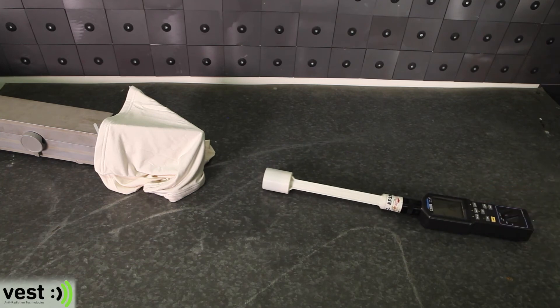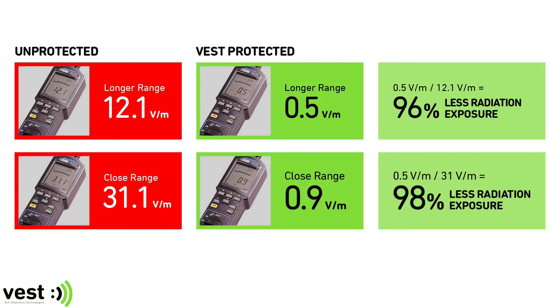Let's see those numbers again. VEST anti-radiation belly band reduces your baby's exposure to electromagnetic radiation during pregnancy by up to 98%, even in the closest proximity to the radiation emitting source. That is what we call maximum protection.